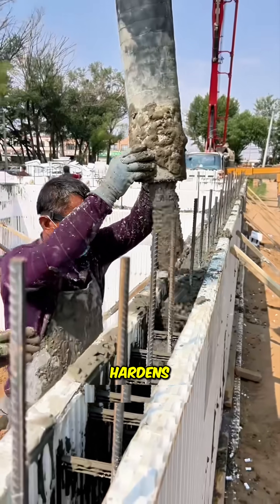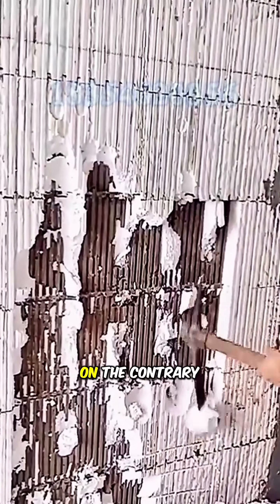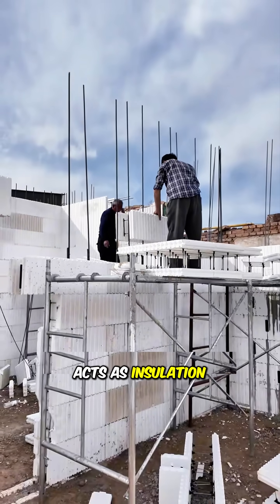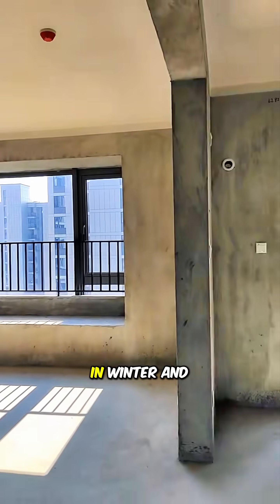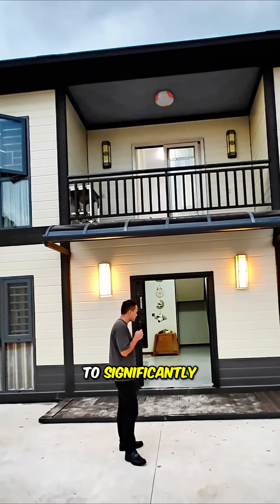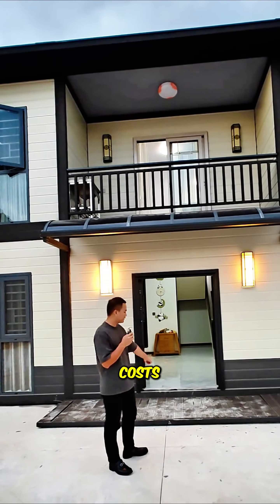When the concrete hardens, the foam layer isn't removed. On the contrary, it bonds with the concrete and acts as insulation, keeping homes warm in winter and cool in summer. This allows residents to significantly save on heating and air conditioning costs.